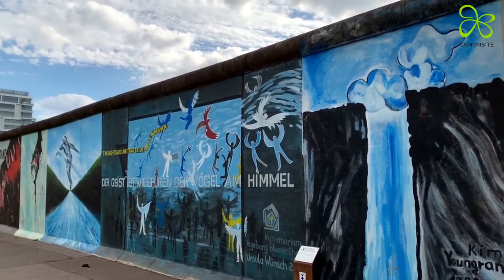Welcome to the next episode of Cumminside's journey through Berlin. My name is Maike and I'm a senior project manager at Cumminside.